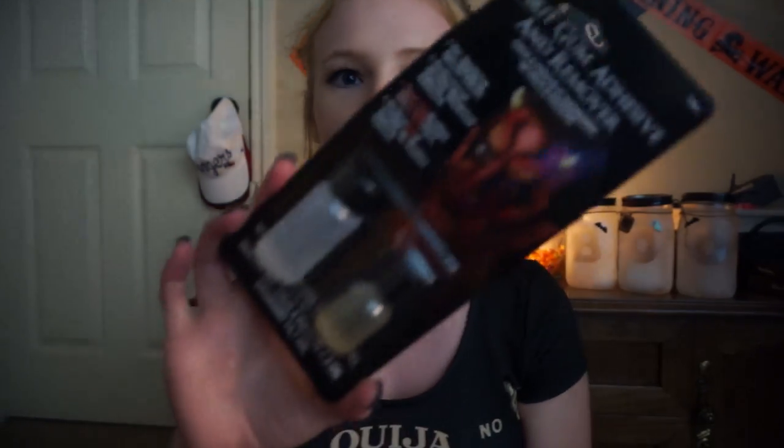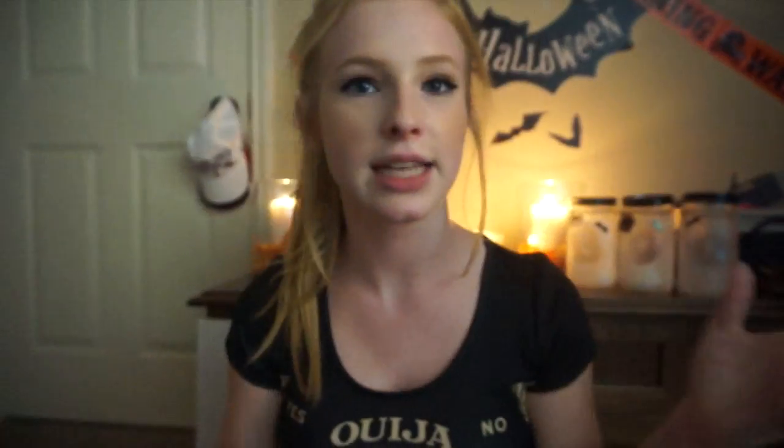The next thing I got is the spirit gum adhesive and remover. I'm gonna use this for my SFX — my special effects makeup — because this is a way to glue down your latex prosthetics or anything like that. I just wanted to pick this up to have on hand. The next thing I got is this gray corpse makeup. I got this because I have no paints, so I'm using eyeshadows for now. I thought this would be a nice color to have for a decaying kind of tutorial.